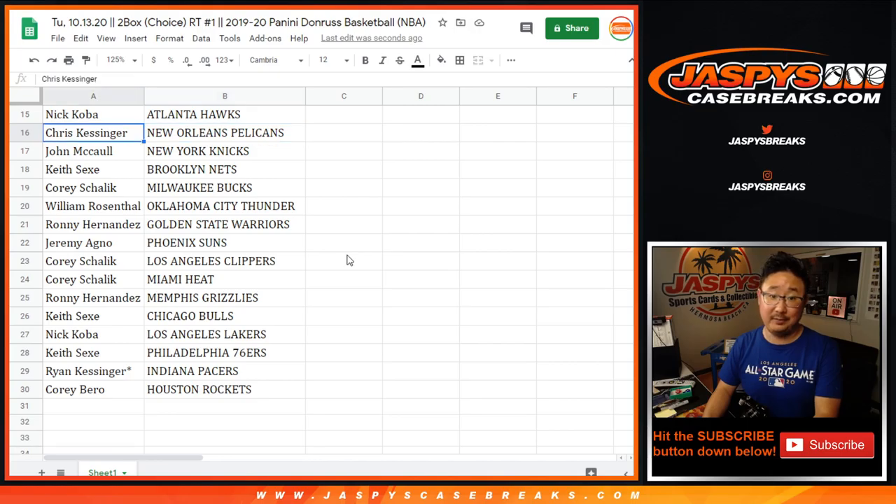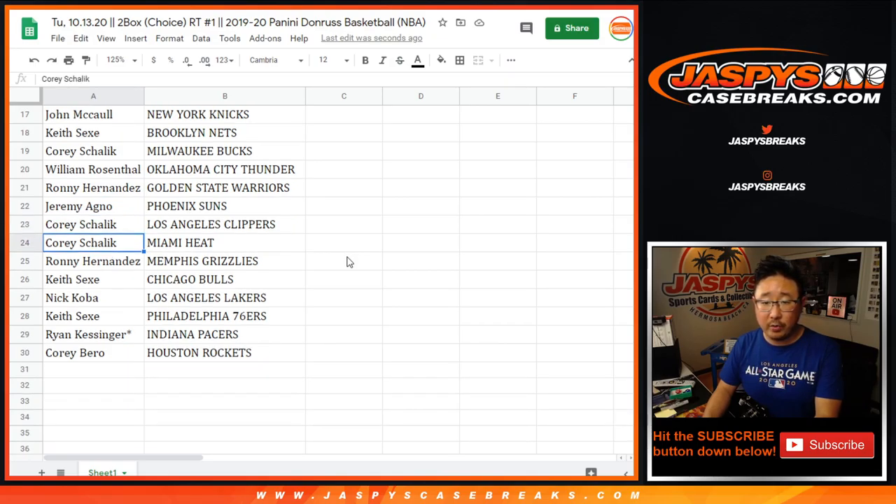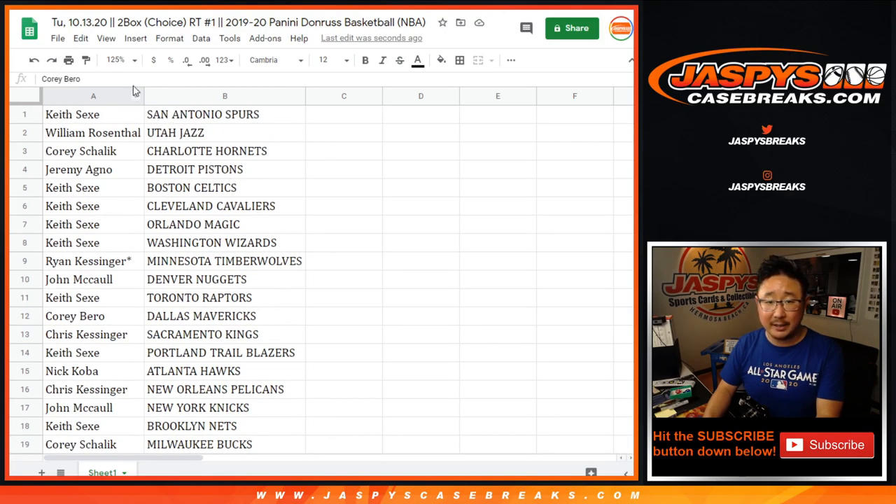Nick with the Hawks. Chris with the Pelicans. John with the Knicks. Keith with the Nets. Corey with the Bucks. William with the Thunder. Ronnie with the Warriors. Jeremy with the Suns. Corey with the Clippers and the Heat. Ronnie with the Memphis Grizzlies. Keith with the Bulls. Nick with my Lakers — go Lakers. Keith with the Sixers. Ryan with the Pacers. And Corey with the Rockets.